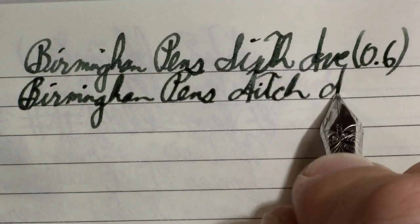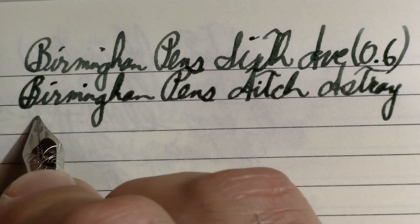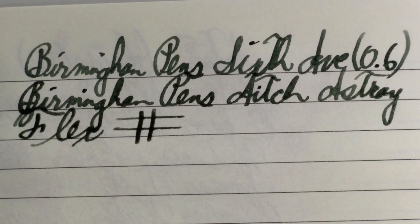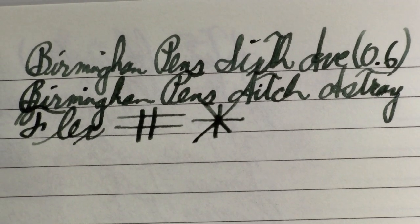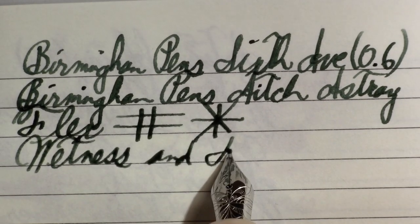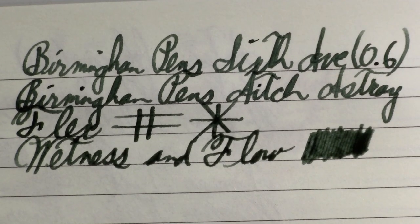H Astray looks like sort of a murky green color. Nemosyne nibs are nice, but they're not known for being flex nibs. Being a stub nib, you definitely get some line variation. Wetness and flow do not seem to be an issue.